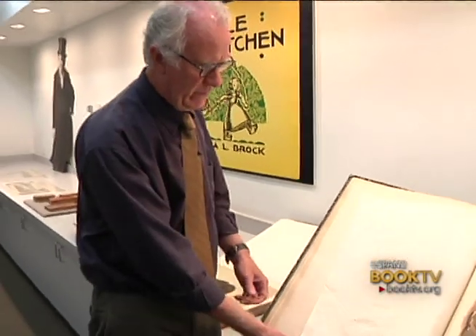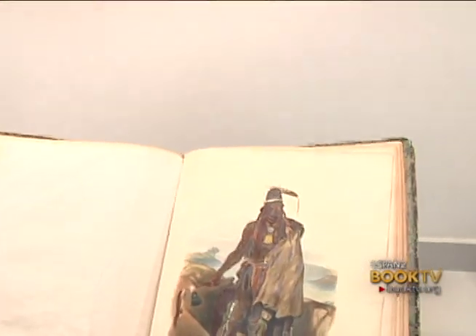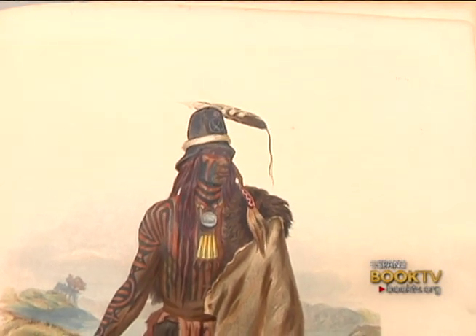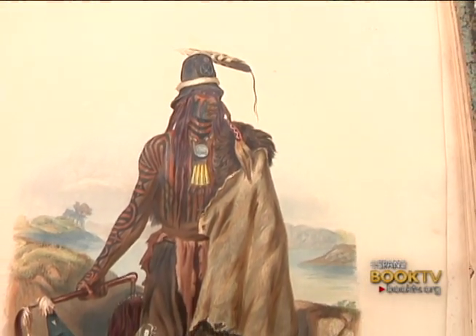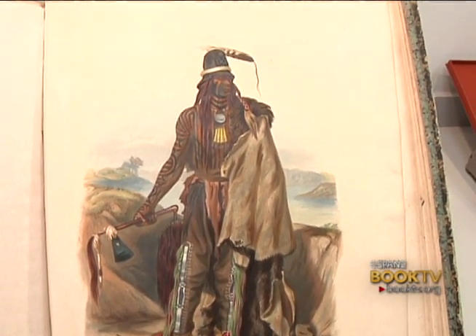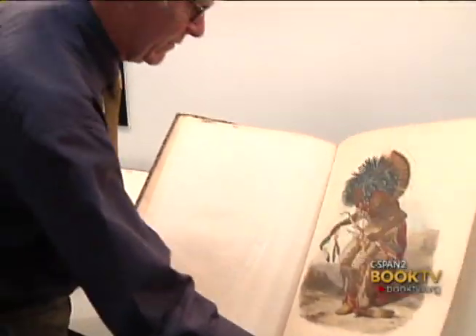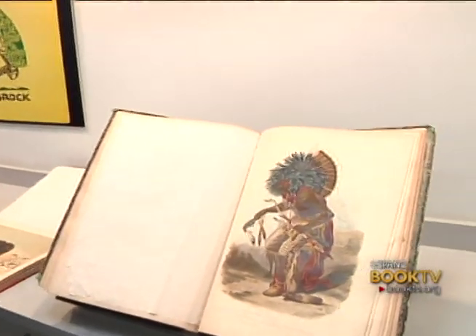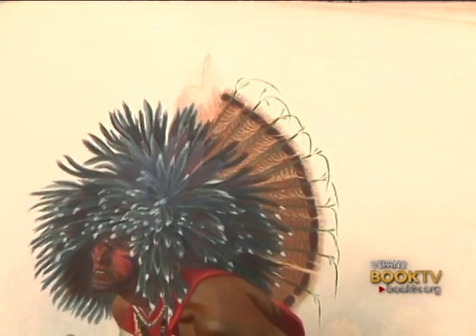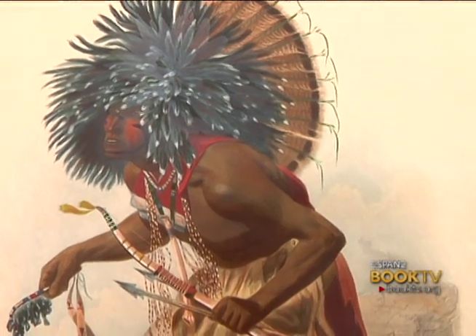We also have this — probably my favorite item in the collection — popularly known as the Bodmer Atlas. This accompanied a trip up the Missouri River by Prince Maximilian von Wied. Bodmer was a Swiss artist, trained as an artist, so you get some quality that doesn't exist in other artists' renderings. Bodmer is just so beautiful and so detailed. You can count almost the beadwork and the porcupine quills in all of these costumes.